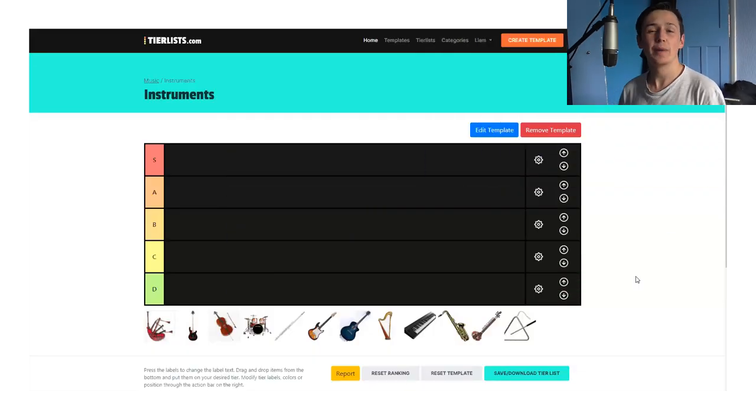Hi everyone, welcome back to End of the Dream. My name is Liam and this is Dan! Was I a bit off cue there? A little bit. We'll just call it mic delay. We'll go with it.